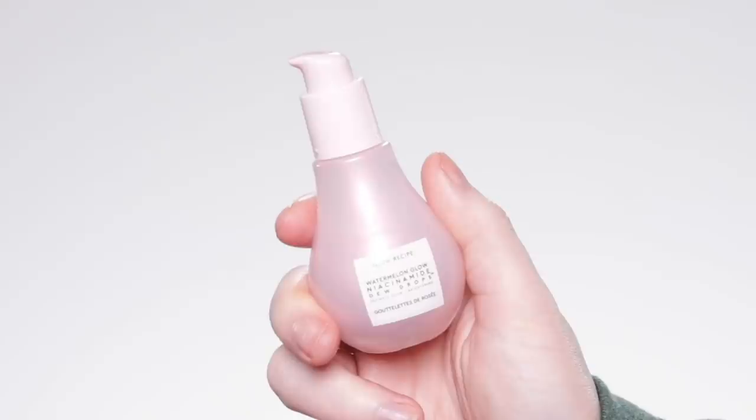To begin I'm using the Watermelon Glow Niacinamide Dewdrops from Glow Recipe and applying this as the first step. I'm kind of new to this whole TikTok thing and I've been seeing all this hype around this product so naturally I had to go out and get it to try for myself. It definitely adds that glow and radiance to the skin and I absolutely love that there's niacinamide in it.